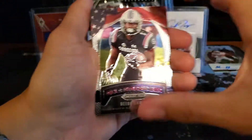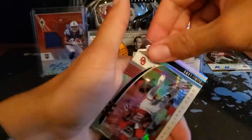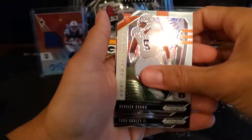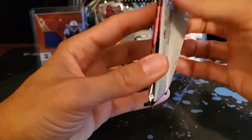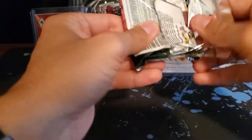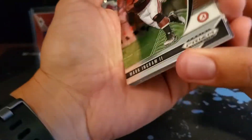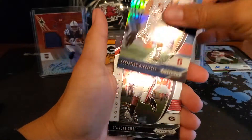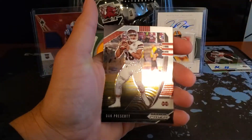Alright, box two, first pack. Another All-American Debo Samuel — okay, not bad. Jacoby Brissett. CD Lamb — nice rookie card there. Another Derek Brown base. And Todd Gurley. No numbered cards unfortunately. Mark Ingram. DK Metcalf blue prism. Christian McCaffrey — not numbered. DeAndre Swift. And Dak Prescott.